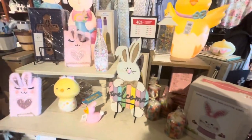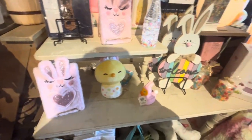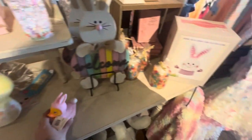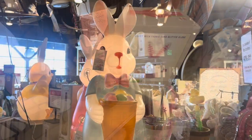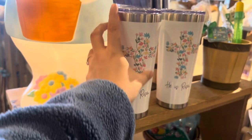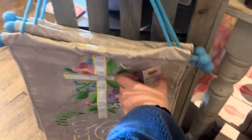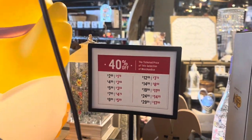All the Easter stuff is 40% off. Cute lights, journals, cute Easter bunny, cute ducky for $4.99. A jelly bean candle for $9.99. Lots of cute stuff left for Easter — look at these tumblers, 'He Is Risen,' these are $14.99. A cute banner 'He Is Risen' for $9.99, but that would be $5.99 because everything's 40% off.